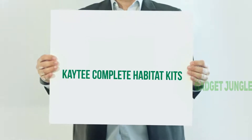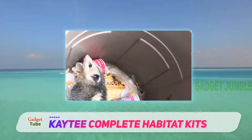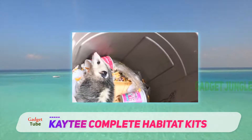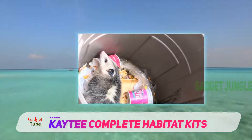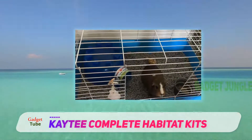The Kaytee Complete Habitat Kit is the simplest guinea pig cage that you can find right now. It is also very popular since it is cheaper and it provides all of the basic requirements that you need from a cage.